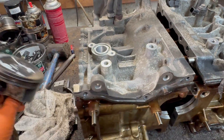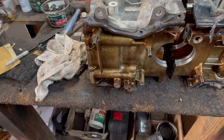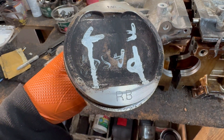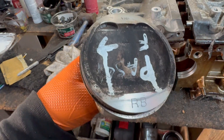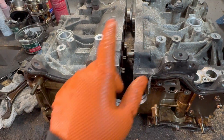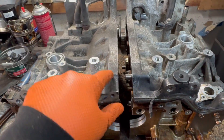I took one out to show you — this one says RB, meaning right B. The R is for the right side or passenger side of the vehicle, and the B is the size of the piston. I've seen these engines with A, B, B, A configurations — it doesn't really matter. You have to make sure what you have in there.